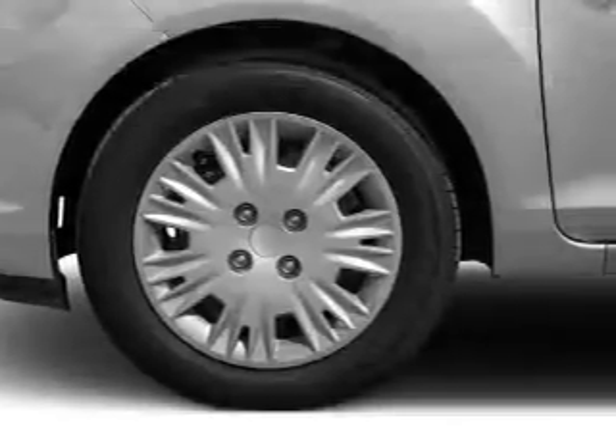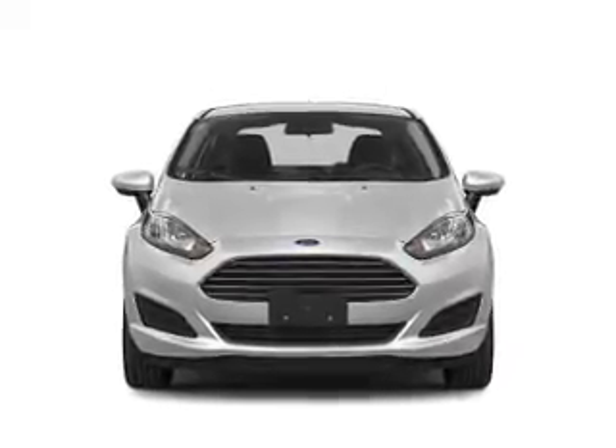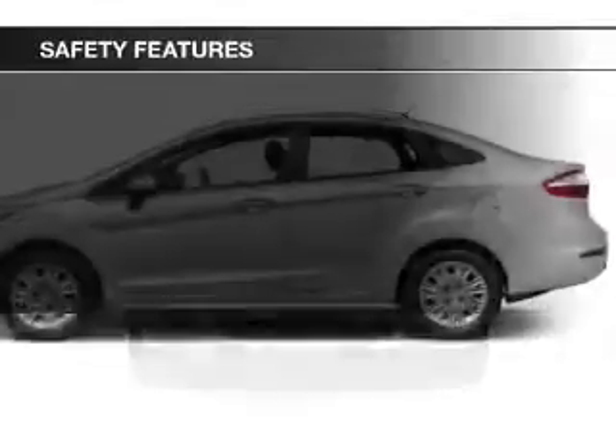Additional features include an alarm system, keyless entry, an MP3 player, privacy glass, and air conditioning. Safety was made a priority with these features.